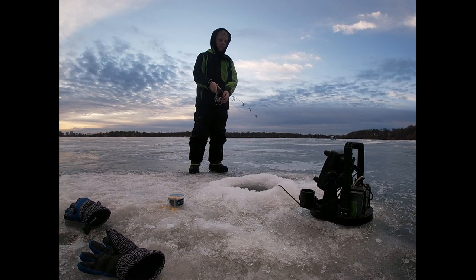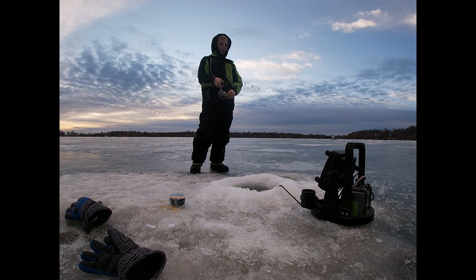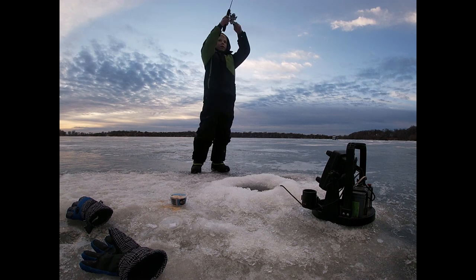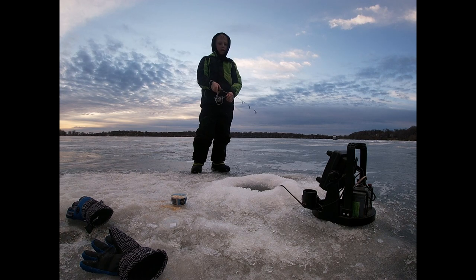Hey guys, welcome back to another video of Demon's Fishing Adventures. Today we are out on Bud Lake and today we are catching yellow bass. If you like these videos, leave a like on today's video and subscribe so you can continue watching these videos.